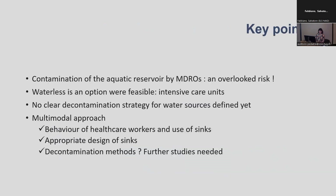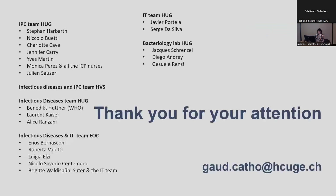In summary of this second part: contamination of the aquatic reservoir by MDROs is clearly an overlooked — though increasingly recognised — risk. Waterless care is clearly an option where feasible, but is not always the case. We need to find new decontamination strategies and new approaches to mitigate this risk. Thank you very much for your attention, and I also want to thank the many people involved in the projects I have shown here.